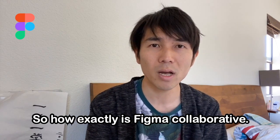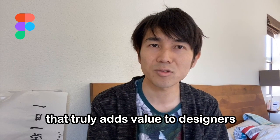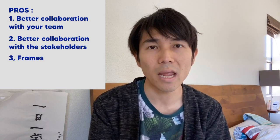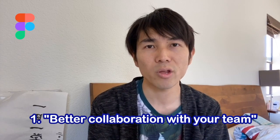So how exactly is Figma collaborative? Let's start with the pros. I have four key pros that truly add value to designers in their everyday work. Better collaboration with your team, better collaboration with stakeholders, frames and auto layout. Let's start with the first pro: better collaboration with your team.